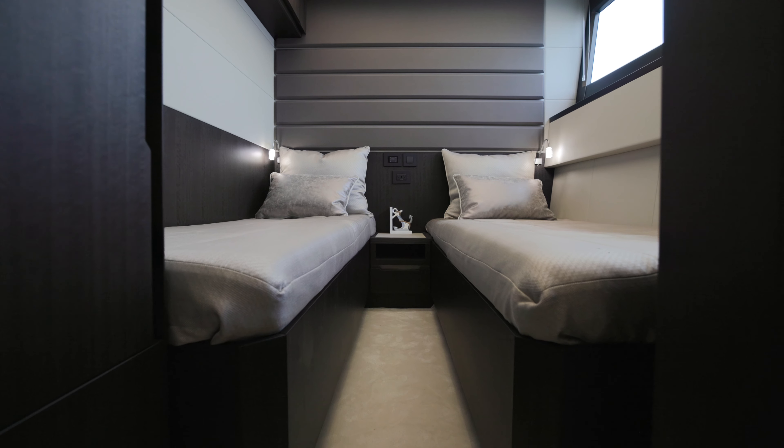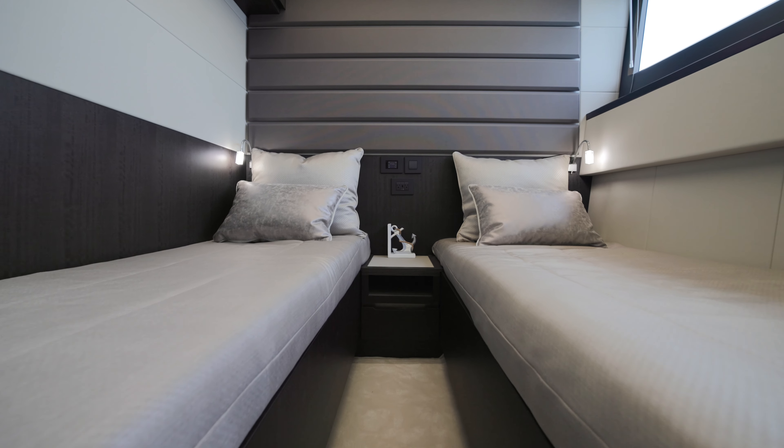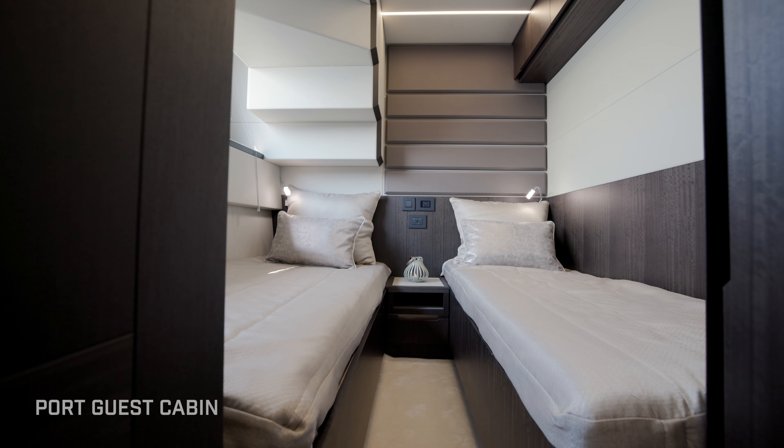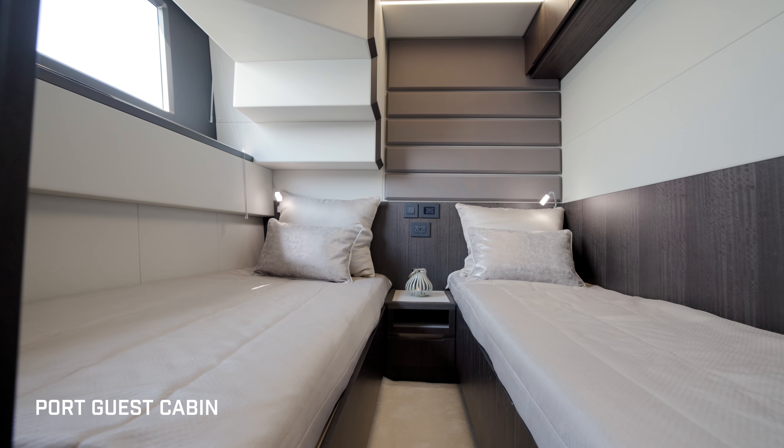This configuration is two twins but also has a filler, so you can actually sleep three here. We'll look at the port cabin in a minute — you could put three there as well. The port cabin of the 640 Fly is a mirror of the starboard side.